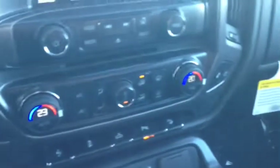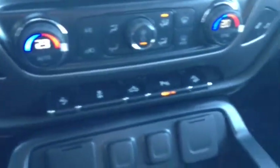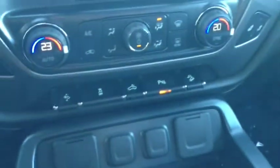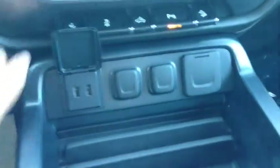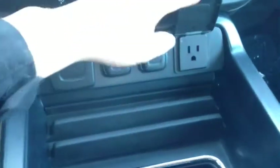You've got dual zone heating and air conditioning, heated driver and passenger seats, and power pedals. There are the ultrasonic rear and front park assist controls. You also have dual USB ports as well as a 110-volt port so you can plug in your laptop and hook it up to the WiFi from your truck.